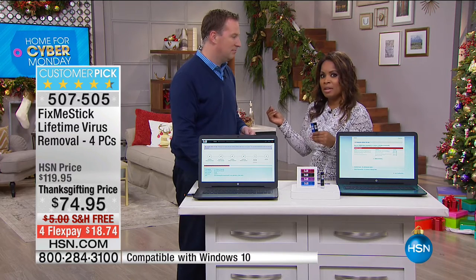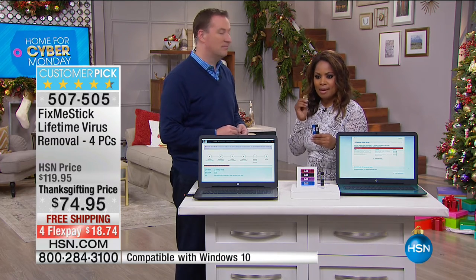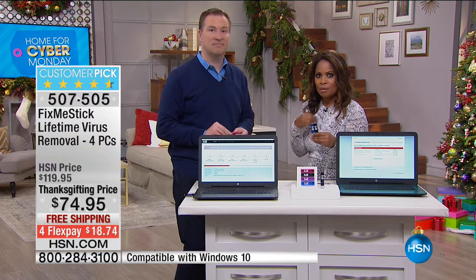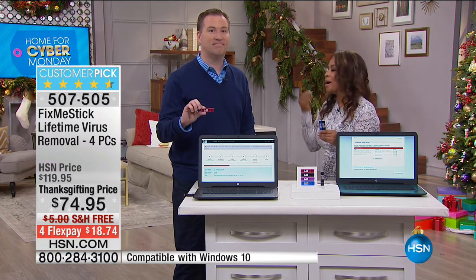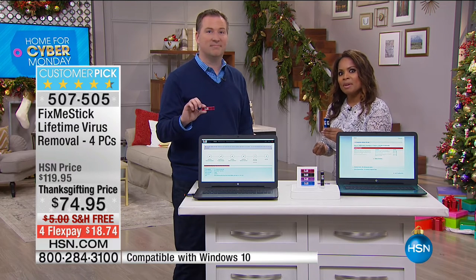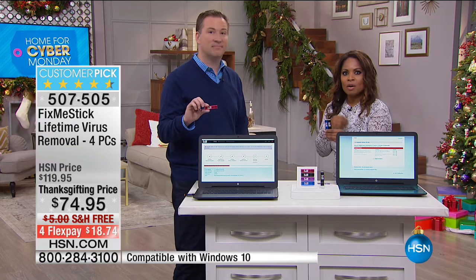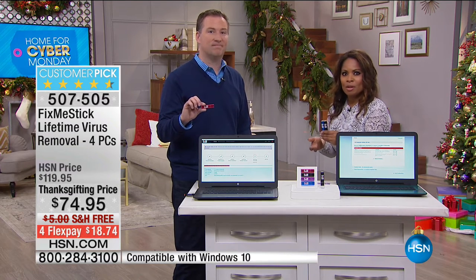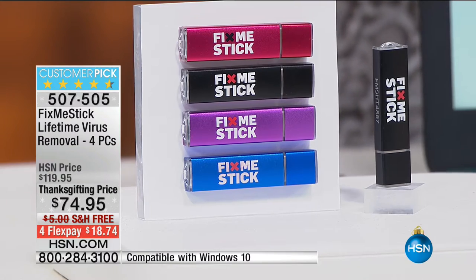That's why you need it. If you have any hesitations, read the reviews on our website — there are hundreds of them and it is a customer pick. Working with Joe, we've heard from so many of you. If you have a moment to call our testimonial talk line, we'd love to hear your great experience with Fix Me Stick.